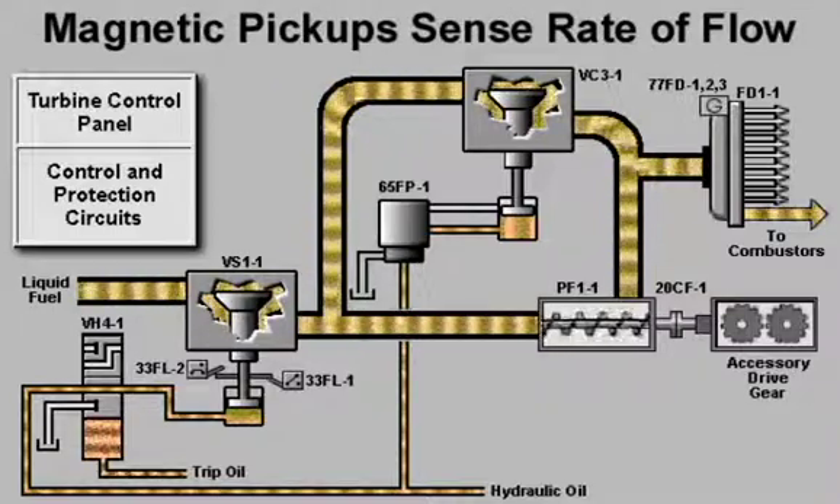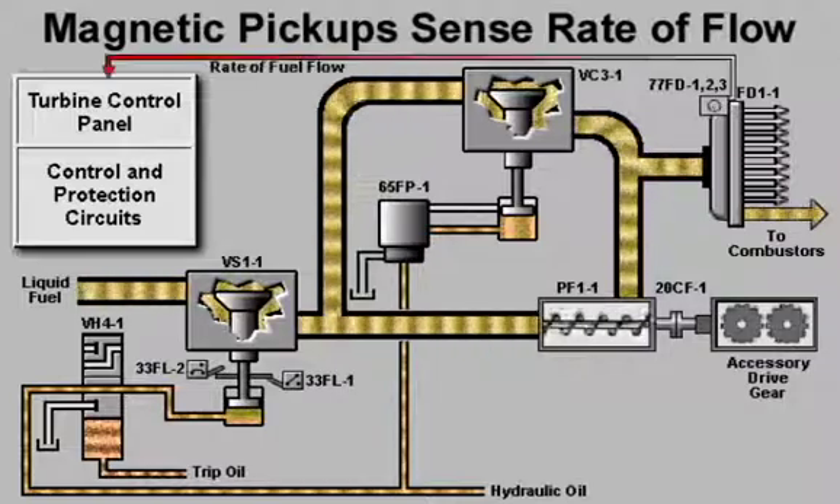The flow divider sends an equal amount of liquid fuel to each combustor. Magnetic speed pickups in the flow divider sense the rate of fuel flow and provide the control system with signals proportional to the amount of fuel being sent to the turbine.